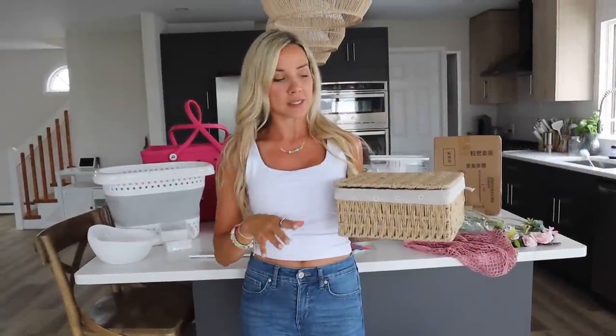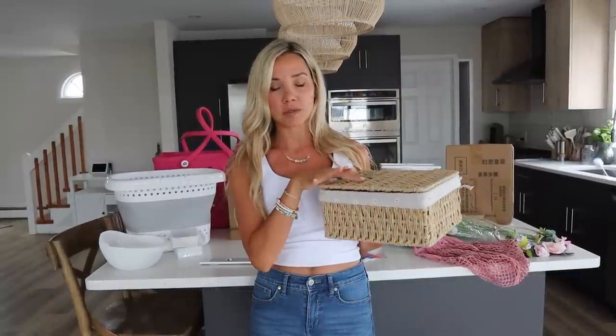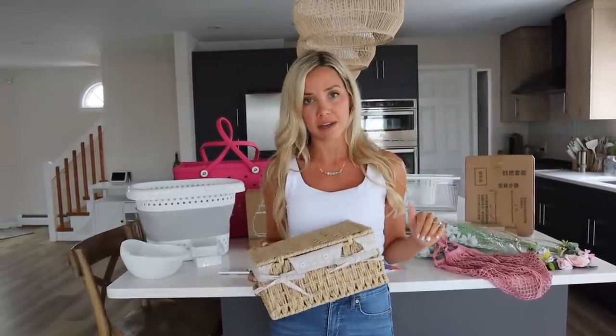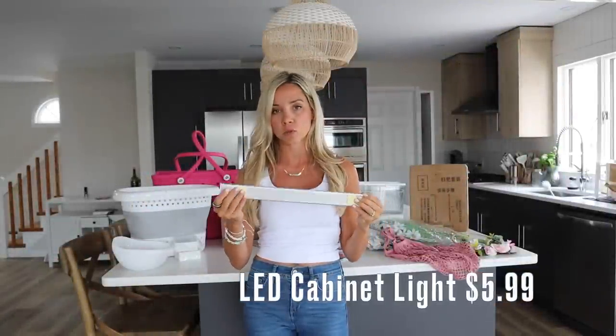Let's start the haul. There are a couple of items I've already been using. This is a rattan basket — it's very cute, I love the lining, it has little daisies on it. We use this to hide some of our camera equipment because we don't have a desk, so we just put everything in here and put it on our bookshelf. It comes in a couple of different sizes and I'll have every item linked down below.